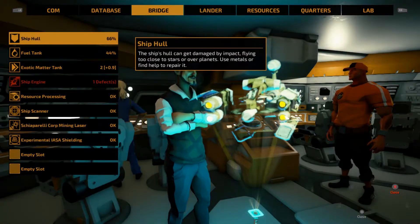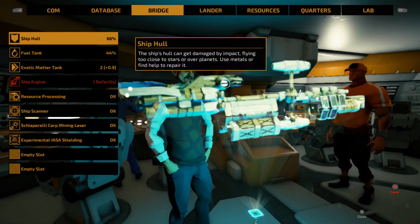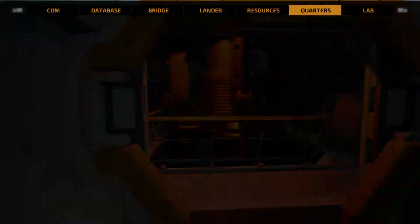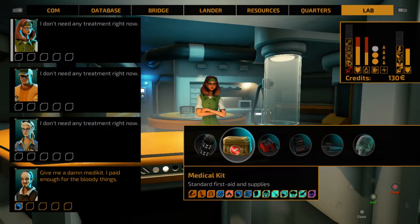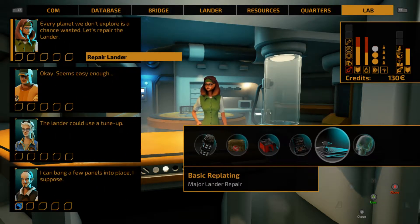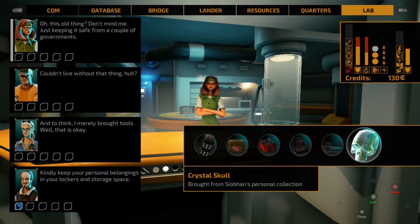Ship system-wise, we did manage to repair one of the lander systems. I would have preferred to repair the ship engine problem, which is going to affect our autopilot efficiency. For now I think we're going to need to find those resources, specifically metals to repair our hull. Looking over in the lab, although we have means to repair some injuries, we don't really have anything that's going to help our ship hull. We have something that will help our lander hull, but not really usable for that.